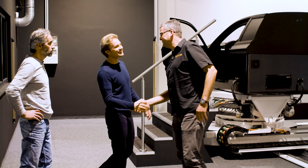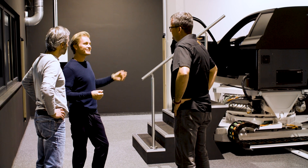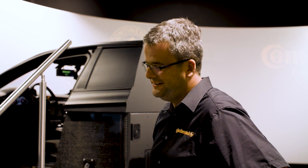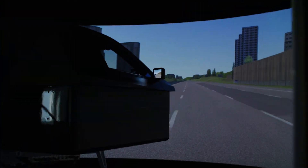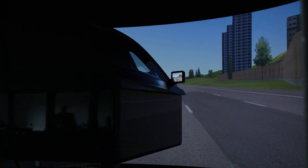Nico meets Julian at the simulator. It brings back memories from his time in F1 where he spent a lot of time in simulators. Julian explains they will test two different sets of tires which are completely virtual — not yet physically built. After the test, Nico notes he can really feel how the second tire is more precise, stiffer — really incredible!